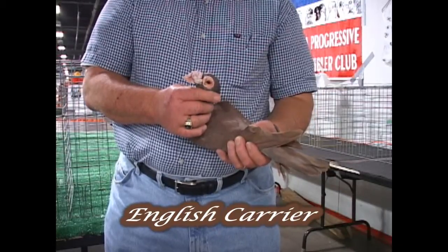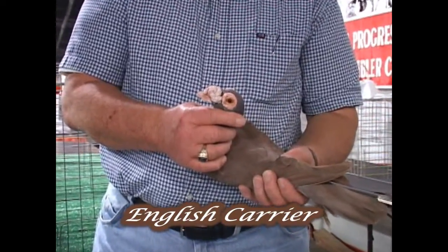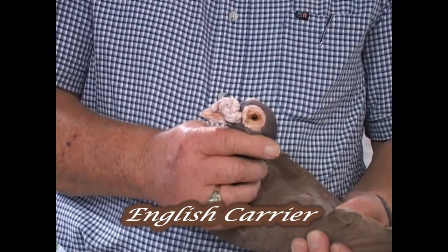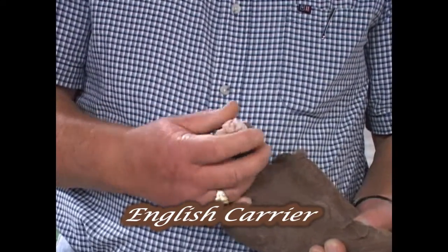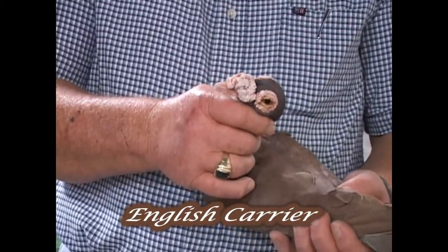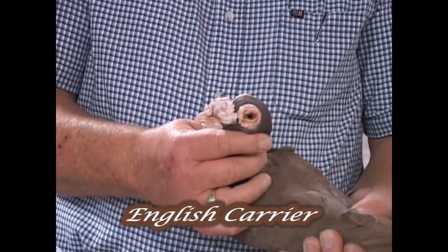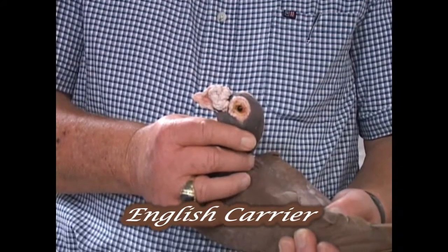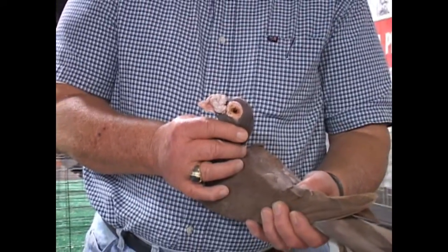I will pick the bird up now and show you some of the finer points. The main thing I want to point out on this English carrier is the development of the wattle. This is a good development for a young bird; many of them aren't quite as well developed. But eventually this is supposed to look like a walnut — that is the desired shape. The top is supposed to be somewhat like a cauliflower, tight, not too loose, and when you touch it you see firmness to it. The lower mandible is strong and so is the upper mandible; it actually requires a little filing on the upper mandible so it can close nicely. The eye ceres are well developed and the eye color is good. That's the main reason you would pick up a carrier, to look at the features in the head. Otherwise you basically judge it by standing in the cage, because station, stature, and the whole presentation is so important.